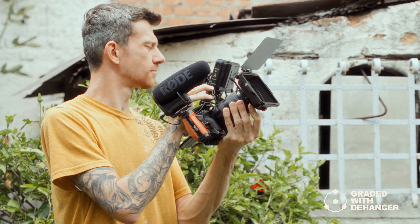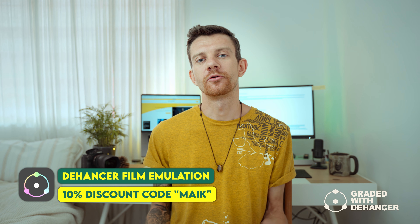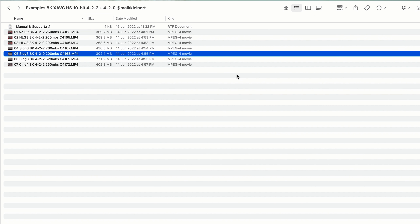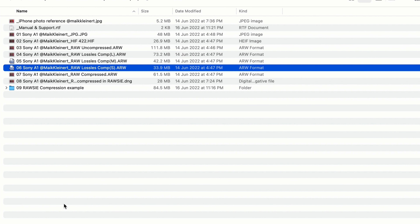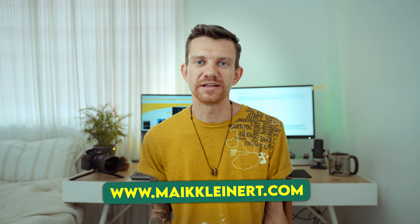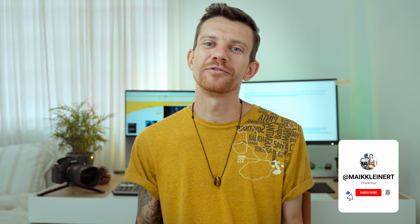This video is recorded in 8K and color graded using LUTs to create a film look in some of my clips. I also provide example 8K video footage and RAW photos which you can download on my website so you can check out the quality and play around with it. Please watch the video first and don't forget to like and subscribe to my YouTube channel.